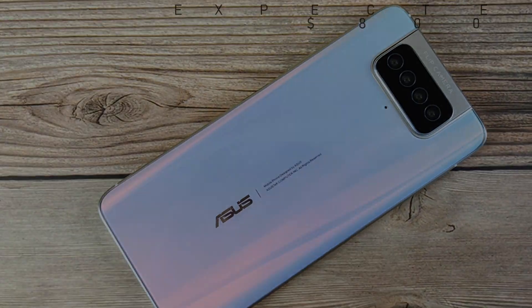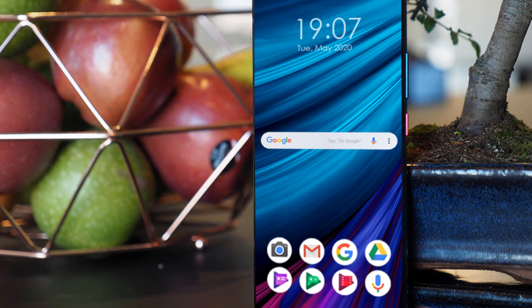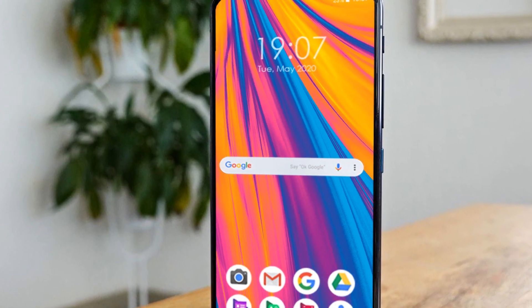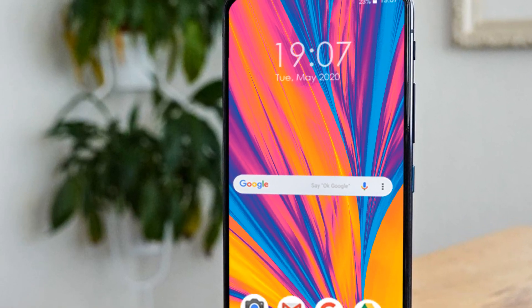So guys, these are some awesome and exciting specifications about the ASUS Zenfone 8 5G. Keep in touch with us, subscribe to our channel, and press the bell icon for more interesting videos. We will meet you in the upcoming video — till then, goodbye.